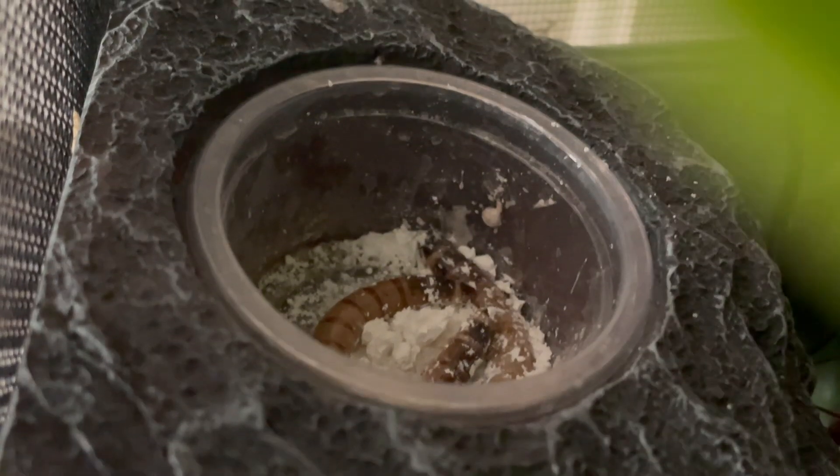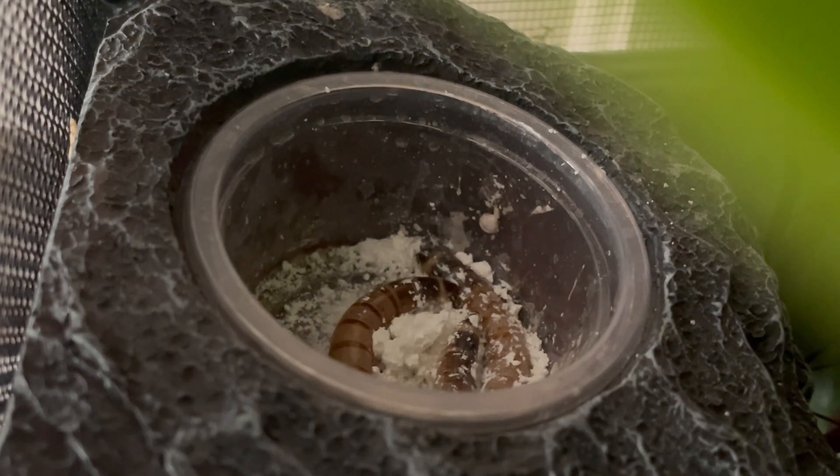I also like to use elevated magnetic food bowls with calcium dust to put superworms, waxworms, and large mealworms in overnight. If they are gone in the morning, your tokay is likely eating.